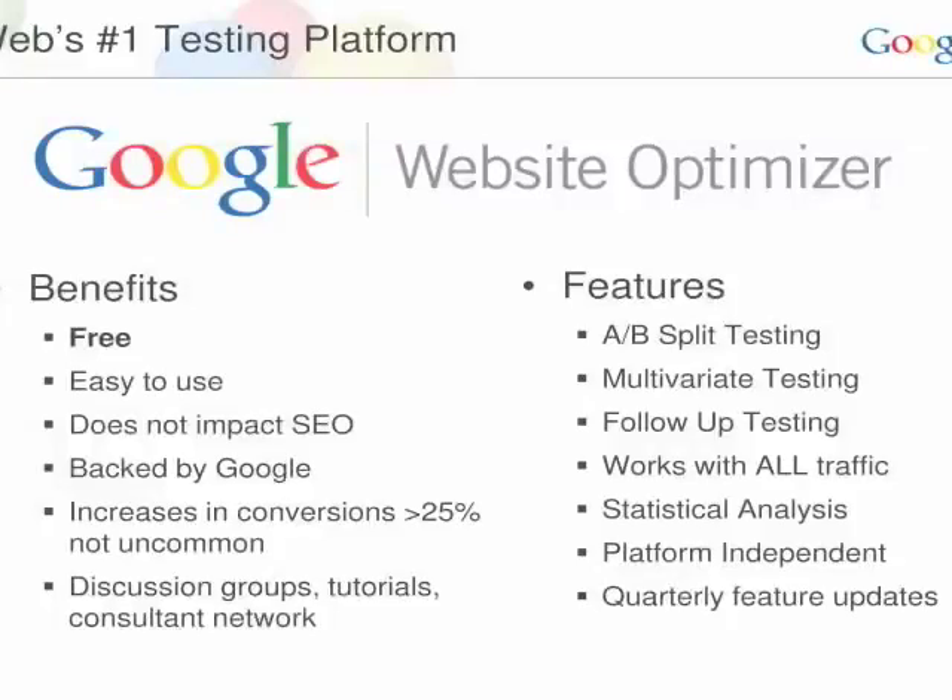The features it supports are A/B testing, multivariate testing, full factorial analysis, and fractional analysis. It's platform independent — it works if you use somebody else's web analytics tool, that's fine. You don't have to spend a dollar with AdWords. You could do all natural traffic and still run your test on them.